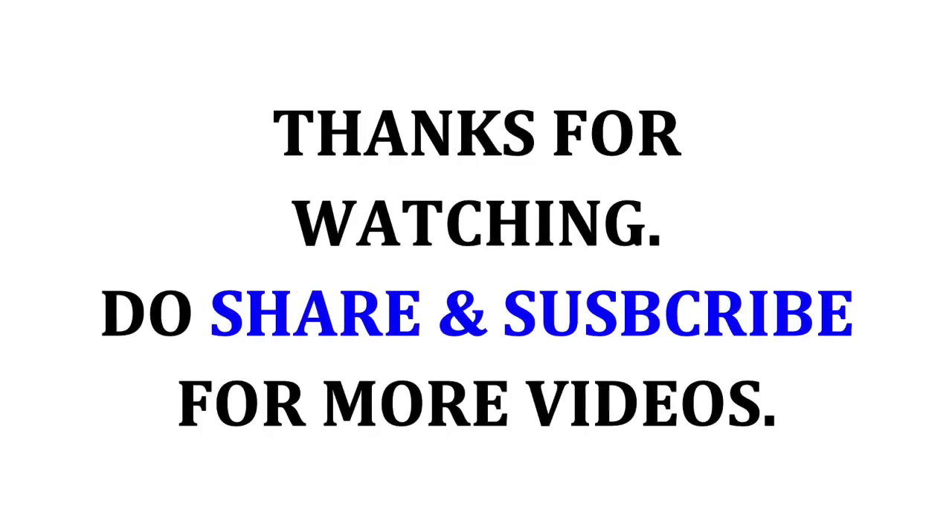Hope you liked this video. Make sure to like, share, and subscribe for more videos. Thank you.